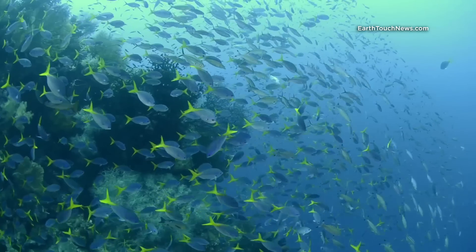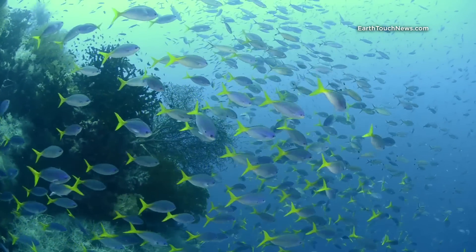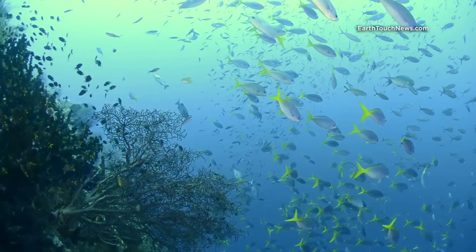The other kinds of schooling fish that we see at Andy Ammo are fusiliers. Here you can see there's a large group of yellow spotted fusiliers, and there's also some blue streaked fusiliers in the background. They're all over the place.